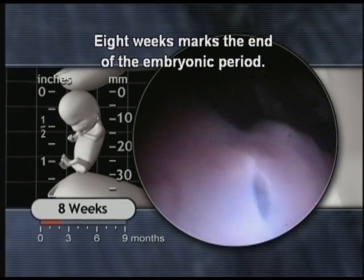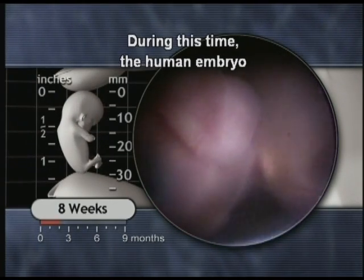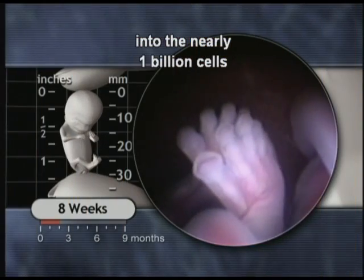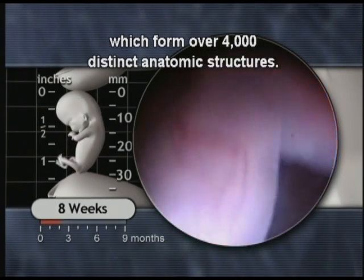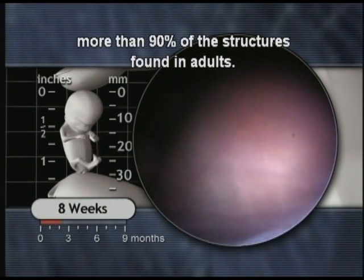Eight weeks marks the end of the embryonic period. During this time, the human embryo has grown from a single cell into the nearly one billion cells which form over 4,000 distinct anatomic structures. The embryo now possesses more than 90% of the structures found in adults.